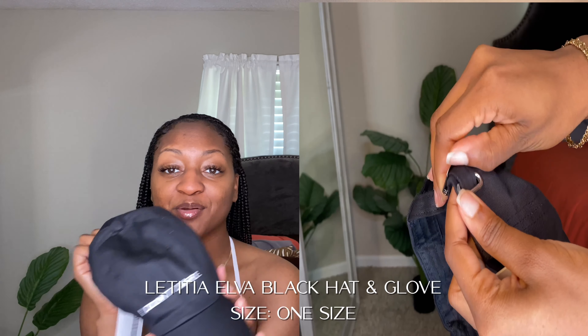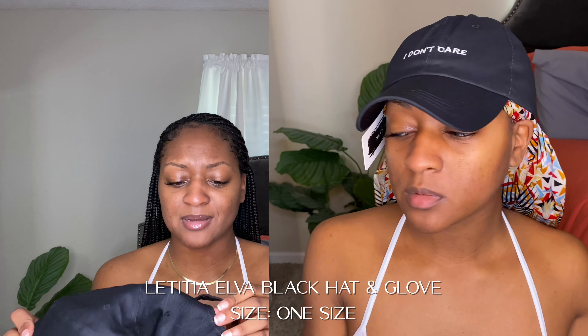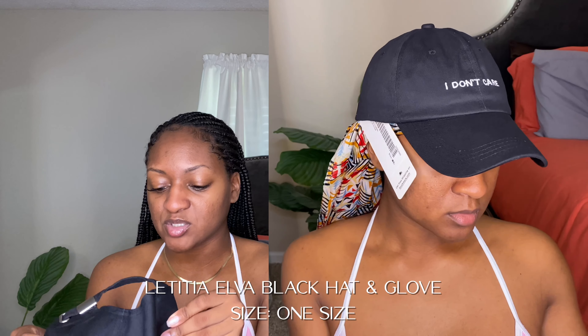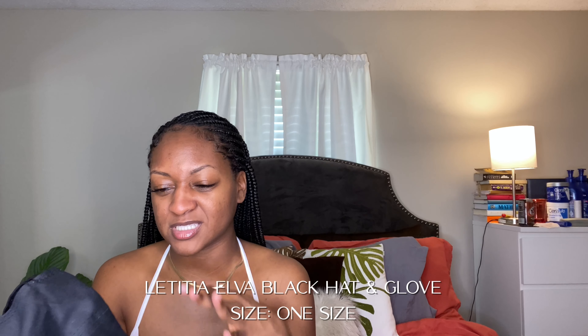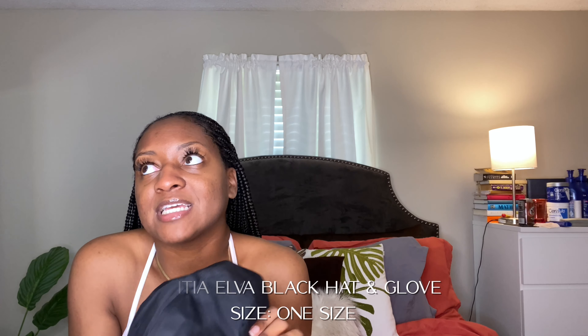The last thing I got is just an accessory — a hat that says 'I don't care.' I just thought it was so funny. It's a minimalist look, doesn't do too much. I'd throw it on with something quick if you're having a bad hair day. I love little hats like this. The quality isn't great — it does feel a little cheap — but it's one of those things you have to wear in for it to look nicer.